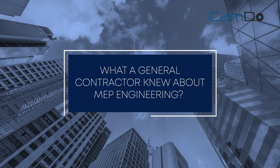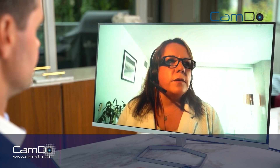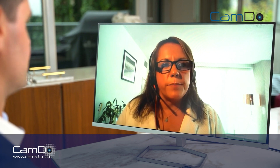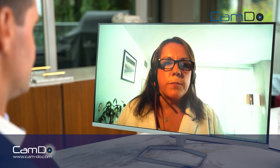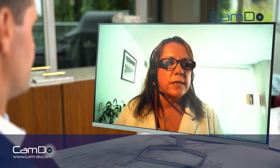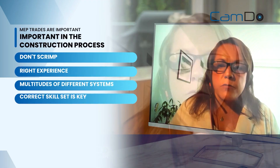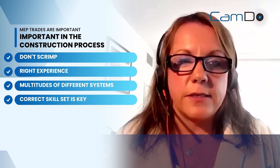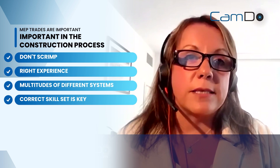What do you wish a general contractor knew about MEP engineering? In my experience, general contractors are very savvy to MEP — their MEP trades are very important in the construction process. I would say don't scrimp on the MEP trades; make sure they've got the right experience. There are a multitude of different systems, so having the correct skill set is key.